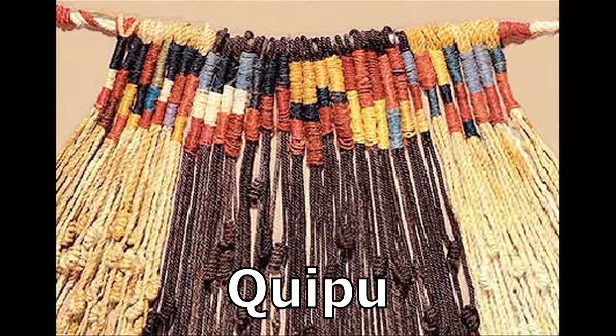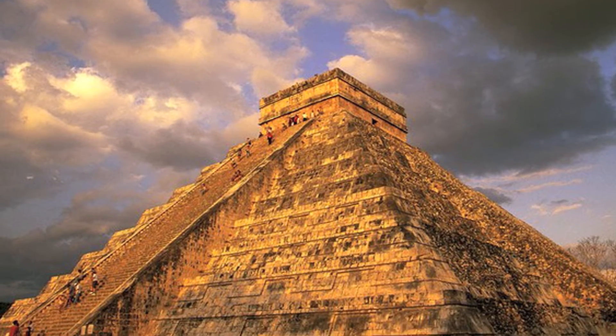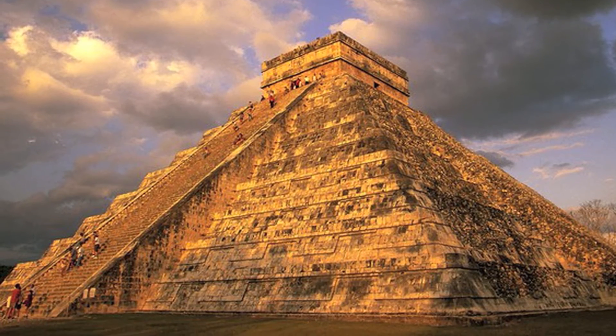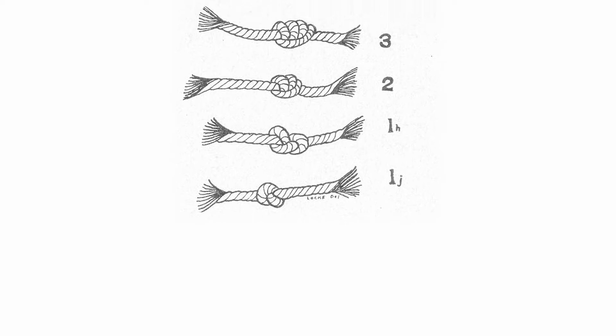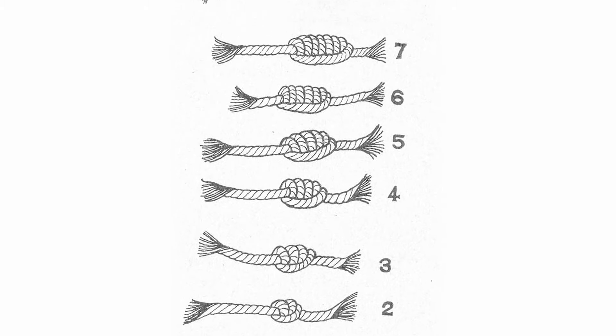In Central and South America, the Quipu was used to record numbers. The Incas used the Quipu to manage financial transactions and do bookkeeping. Today, the Quipu serves as a ceremonial image for rituals. It consists of colored strings or cord generally knotted in a base ten positional system.